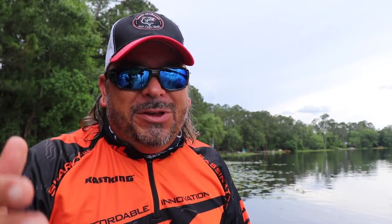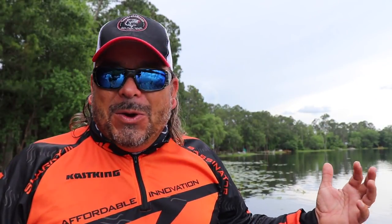Hey folks, Captain Mikey from Sawgrass Bassin coming to you for Cast King. What does it take to call yourself pro? That's a strong word. To me, pro level is the best of the best — that means you're firing on every cylinder, at the absolute top of your game. And that's what I'm here to talk to you guys about today. I'm super excited to go over this product. It calls itself pro, and it truly is, and I'm going to prove to you guys why.